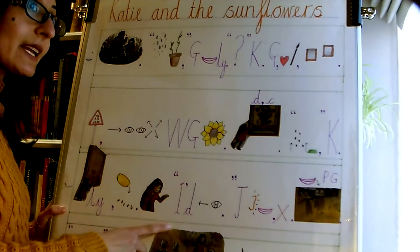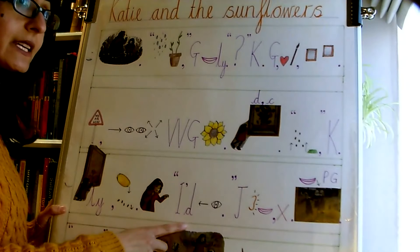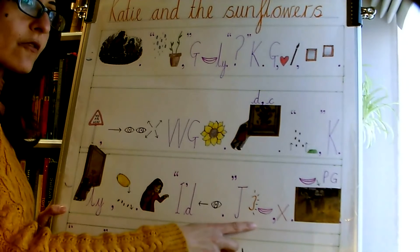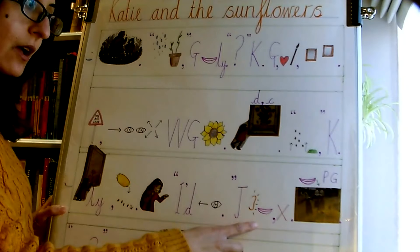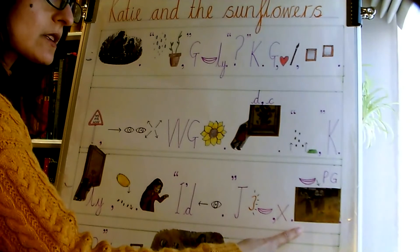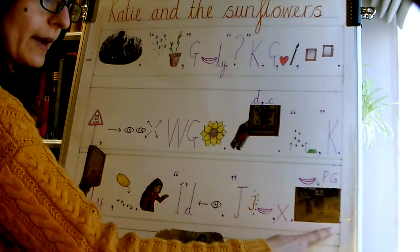I'd better clear that up before anyone sees. Just then, Katie heard someone laughing, but she was alone. The laughter seemed to be coming from a painting called The Breton Girls Dancing by Paul Gauguin.